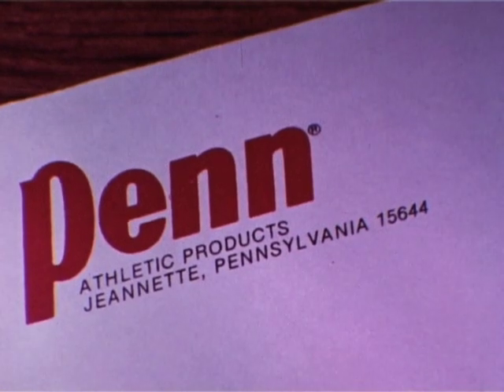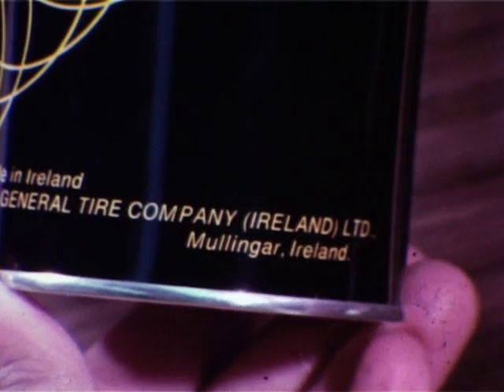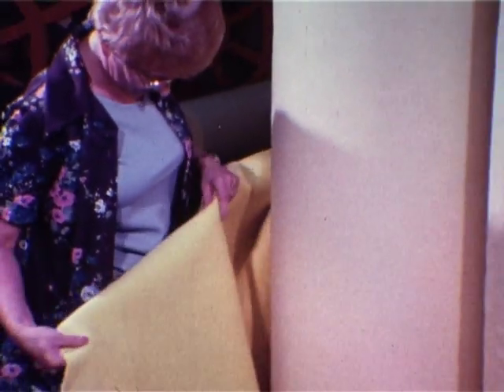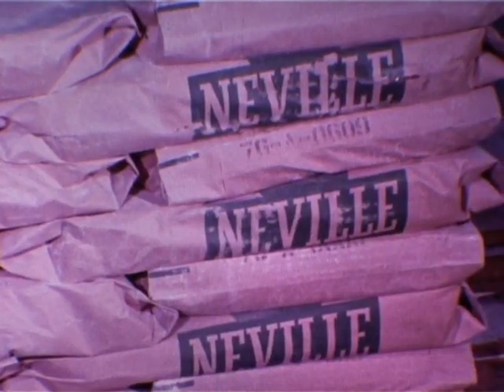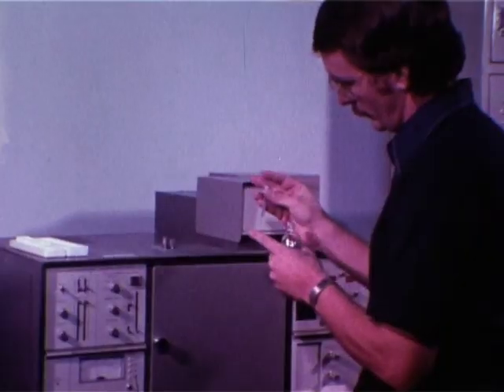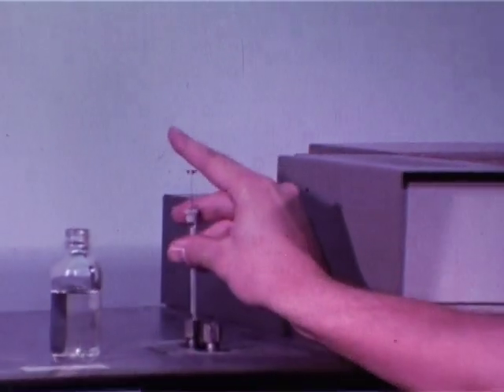The other plants are at Jeannette, Pennsylvania; Jonesboro, Arkansas; and in Mullingar, Ireland. The tennis ball is many things: natural rubber, synthetic and natural fibers, a half dozen or so chemicals — accelerators, plasticizers, reinforcing pigments — measured and tested as they come in. The recipes are precise and closely kept secrets.